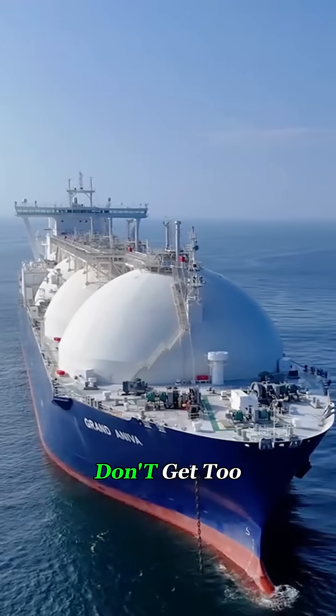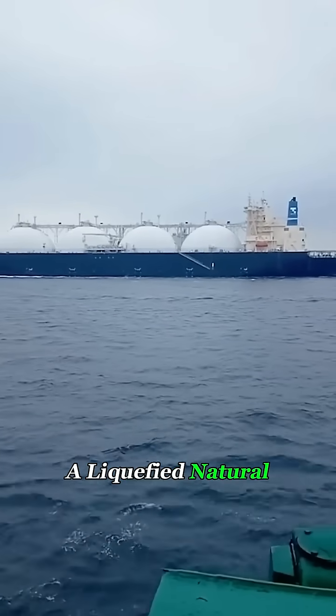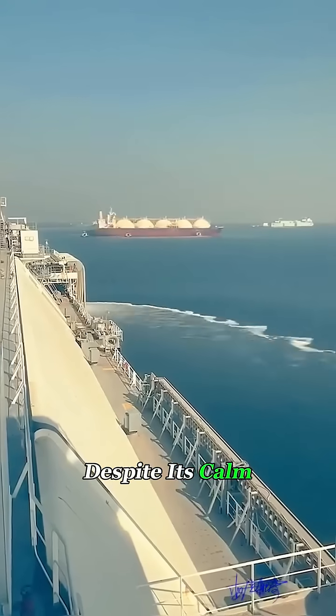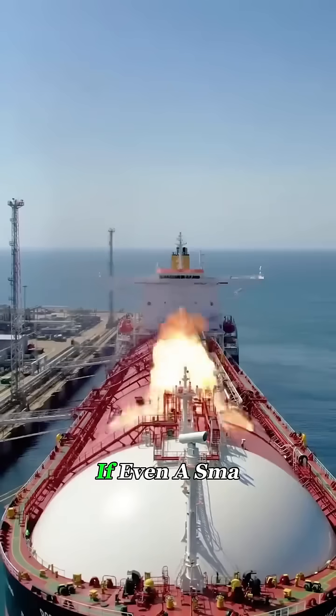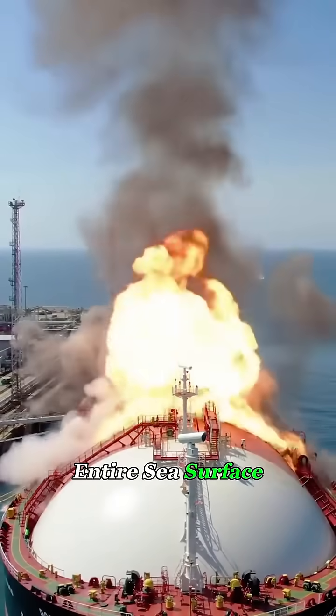If you ever see this ship out at sea, don't get too close. This is the legendary LNG carrier, a liquefied natural gas ship. It's often called a floating hydrogen bomb. Despite its calm appearance, inside are massive tanks filled with liquefied natural gas, kept at minus 260 degrees Fahrenheit. If even a small leak or fire occurs, the explosion could turn the entire sea surface into flames.